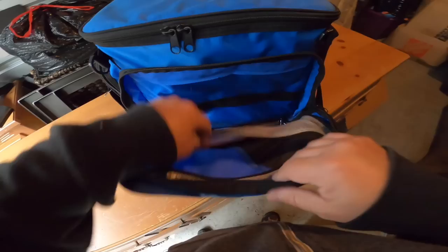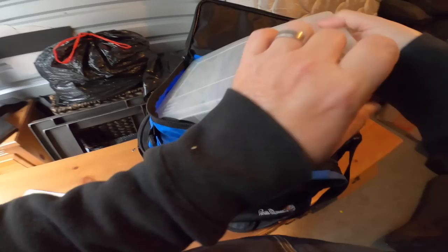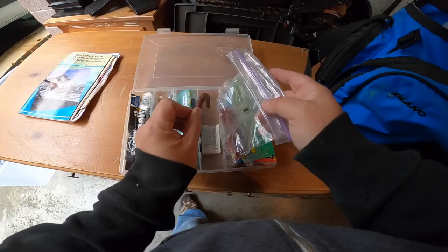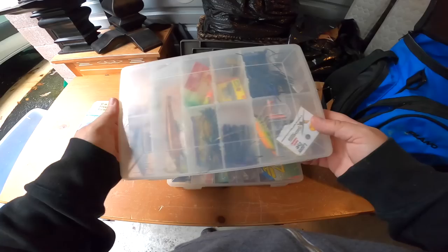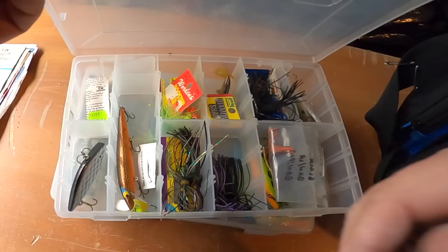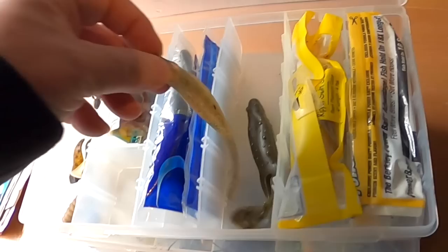First up, we've got fishing stuff. This looks like fishing gear in a cooler bag. Wow, look at all that — custom bait. There's a hook right there. A bunch more lures there — these look cool too. We've got some good stuff in here, I think.